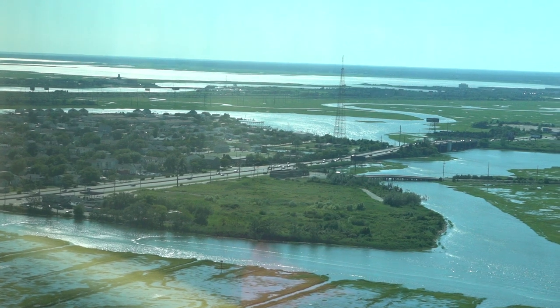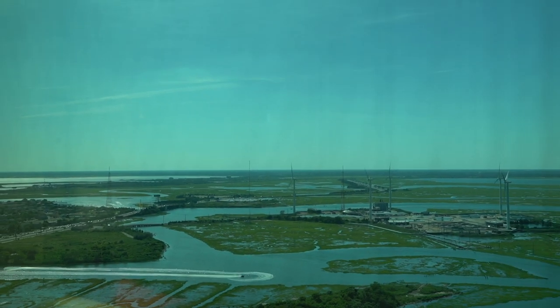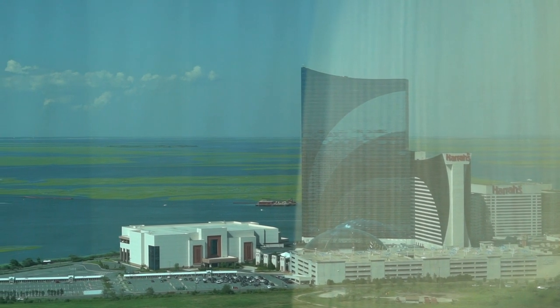So I just got to the suite at the Borgata. I found a good deal this morning — it was like $233 in total with the fees, the resort charges, taxes and whatnot included. Still expensive, but I thought it was worth it because normally this room is closer to $400. It's just super nice. I'm so excited to be here. The view is just incredible.